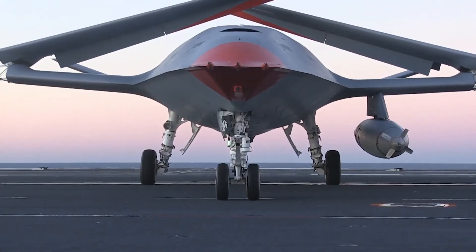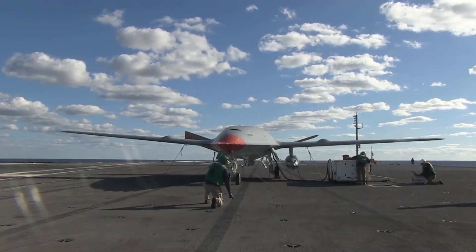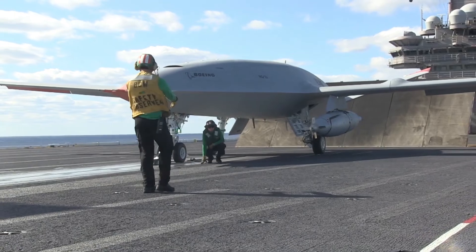Unmanned aerial vehicles are the wave of the future. We're getting to that point where the air vehicles are flying all the missions, and why are we putting people in harm's way if we don't have to?